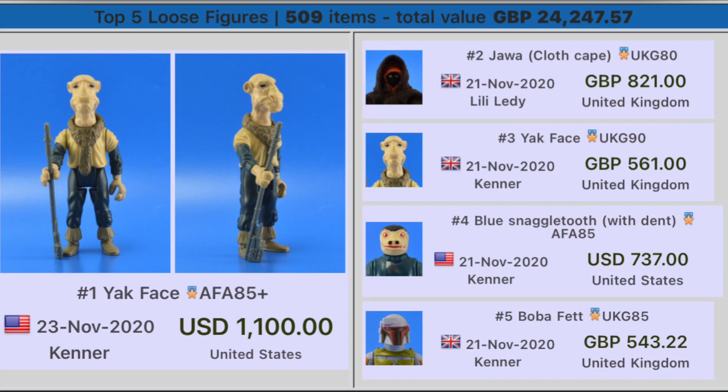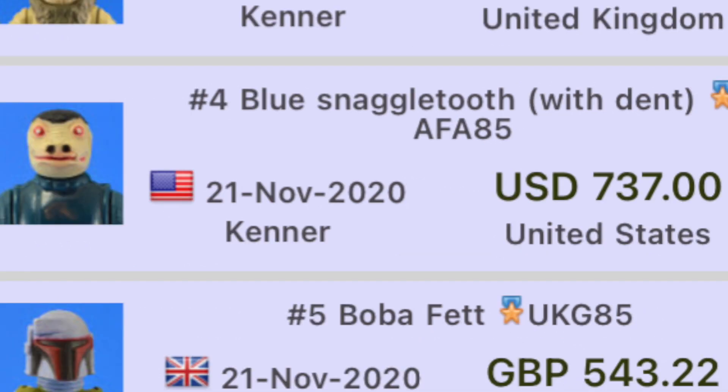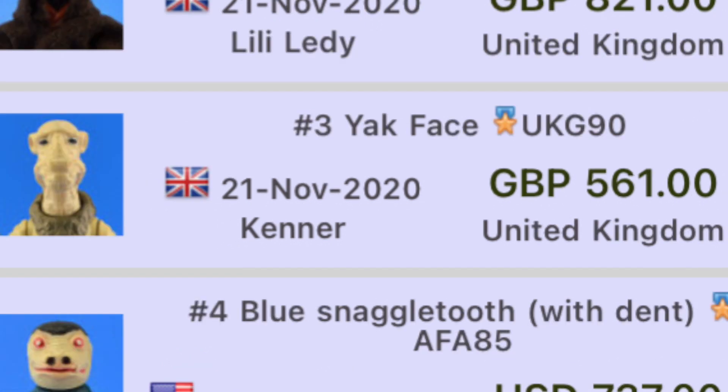Next we have the top five loose figures. Number five, Boba Fett UK grade 85 Kenner, sold in the United Kingdom for £543.22. Number four, a Blue Snaggletooth with dent, AFA 85, sold in the United States for $737.